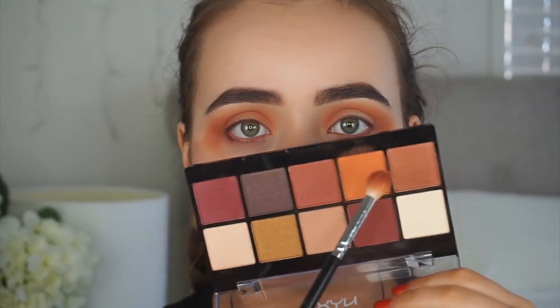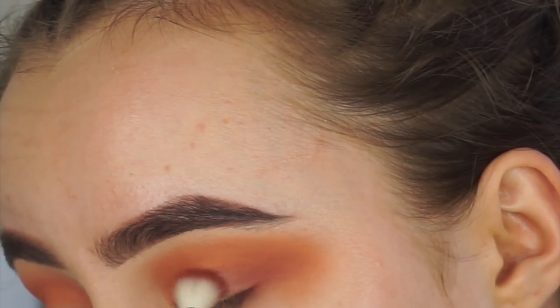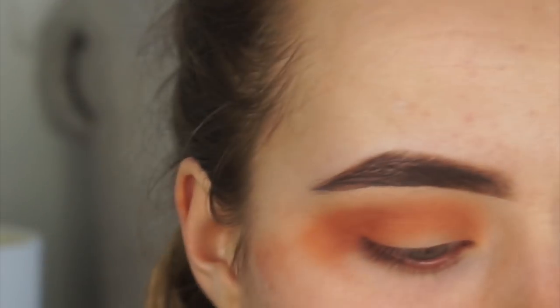I'm removing the eyeshadow and trying again — this is the third time. I apply two shades into the crease and they seem okay so far, no weird separation yet. I'm nervous to add another color. I take a clean brush and dip into the dark maroon burgundy. This time I switch to the RCMA No Color Powder instead of the orange powder, which might have been causing the issue. It looks pretty good.